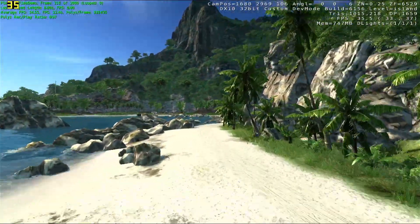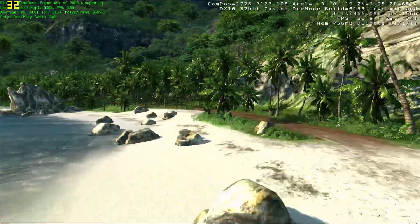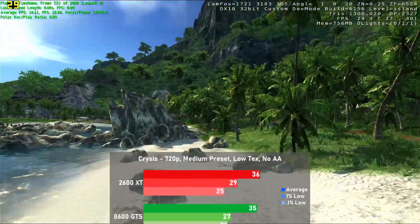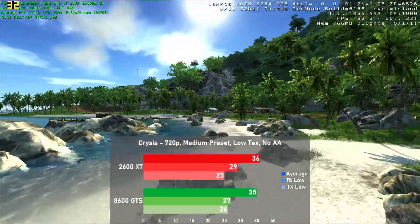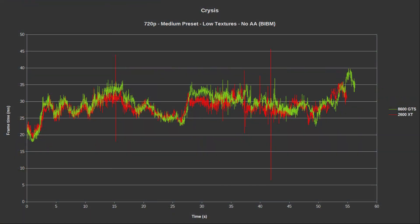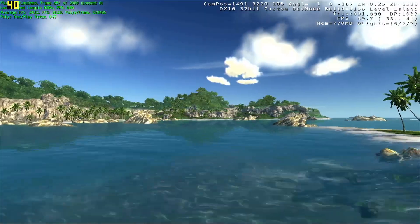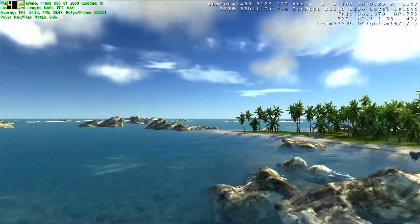Now let's enter the world of DX10 with Crysis. I selected the medium preset with texture set to low along with no AA. Here the 2600 XT edges out the 8600 GTS by the skin of its teeth with 36 FPS, which is only 3% faster than the GTS. Frame times were good on both cards, though ever so slightly better on the 8600 GTS, with the 2600 XT experiencing a couple of small swings. The slight difference in frame time lengths is because the built-in benchmark renders a fixed amount of frames tied to the frame rate.